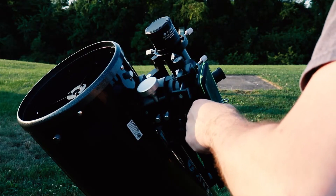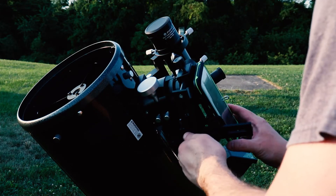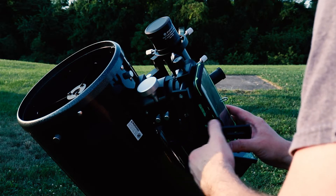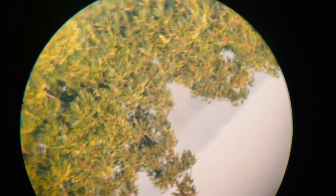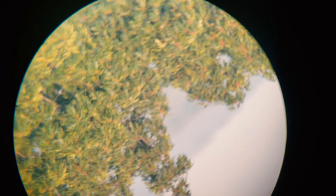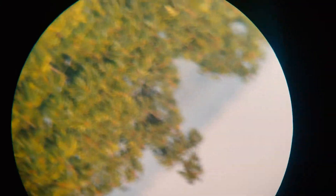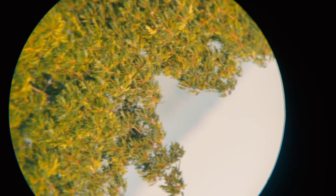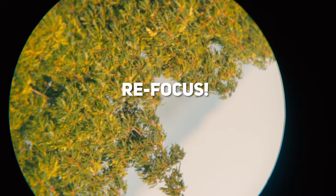One thing I found out that could be really helpful if you're planning on doing an image with a Dobsonian and a cell phone: attach the cell phone mount during the day and get focused off something in the distance — just like using the ASi Air to get your camera focused. Point it at a tree in the distance or whatever, play with the mount, and get it lined up. After dark, all you have to do is find your target with the Dob — Jupiter, Saturn, the moon — then swap out the eyepieces, hit record on your phone, and you should be good.